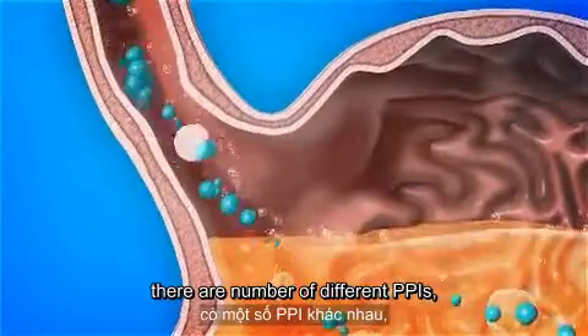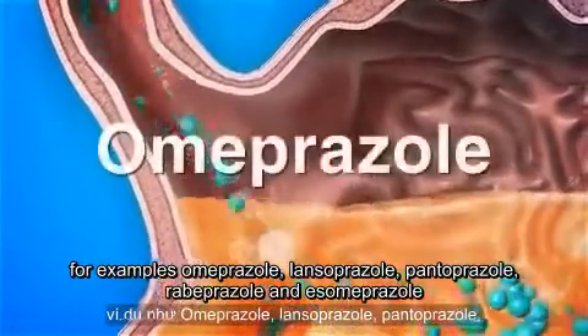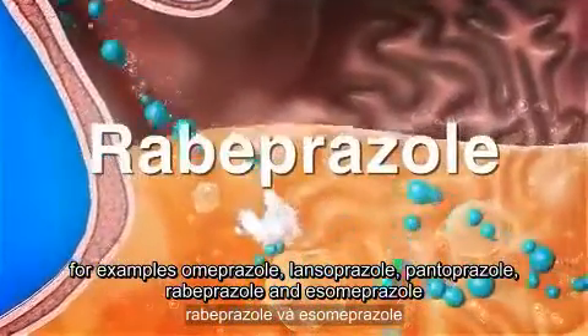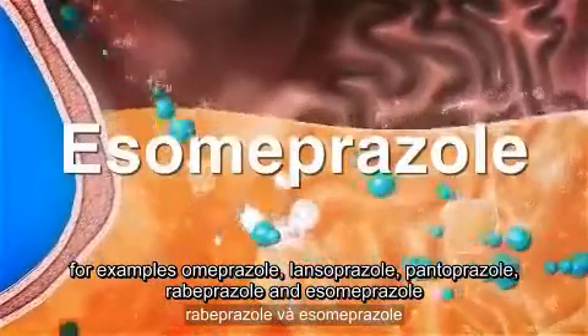There are a number of different PPIs, for example, omeprazole, lansoprazole, pantoprazole, rabeprazole and esomeprazole.